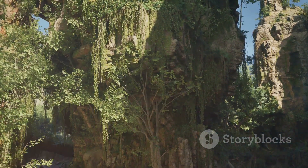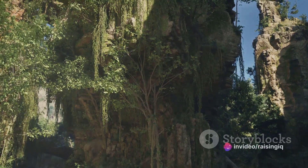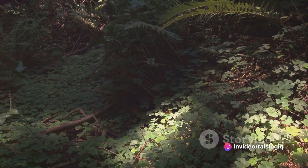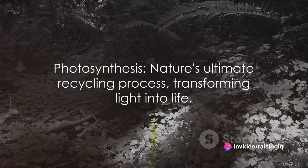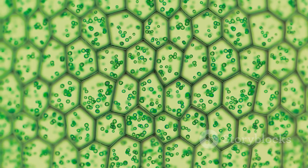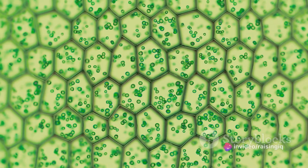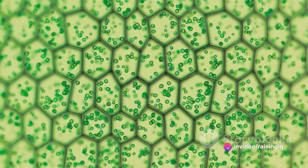The chloroplast then recharges, ready to start the process all over again. It's a continuous cycle, a marvel of nature's efficiency, taking in carbon dioxide and sunlight and producing oxygen and sugars. So essentially, photosynthesis is the ultimate recycling process, transforming light into life.